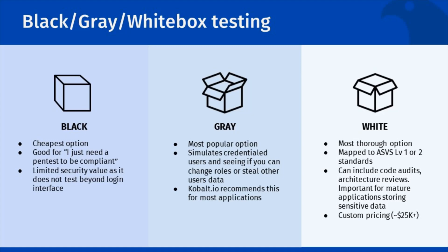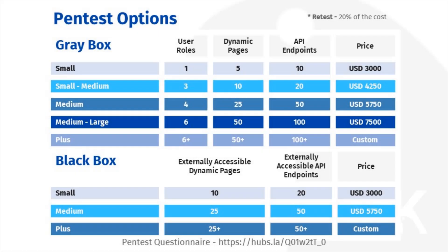The costs are driven by the effort and depth of the tests. Pricing options for pen tests vary based on the size of your application. White box pen tests are always custom priced. We will get you to fill out our questionnaire, link provided at the bottom of the slide, and then may conduct a discovery call with you to finalize pricing.